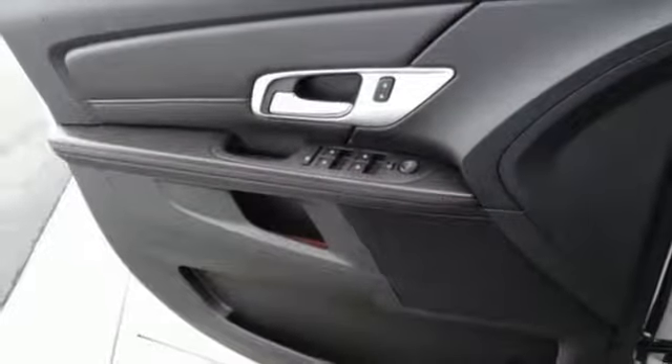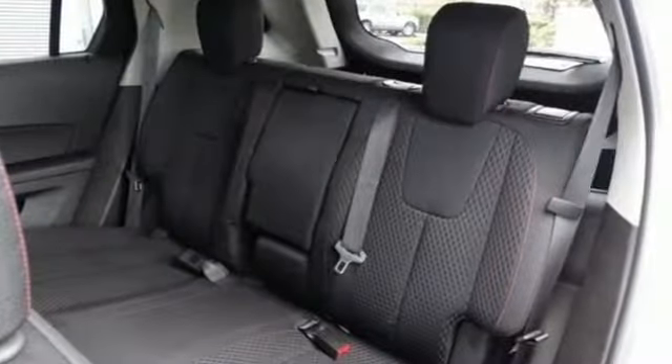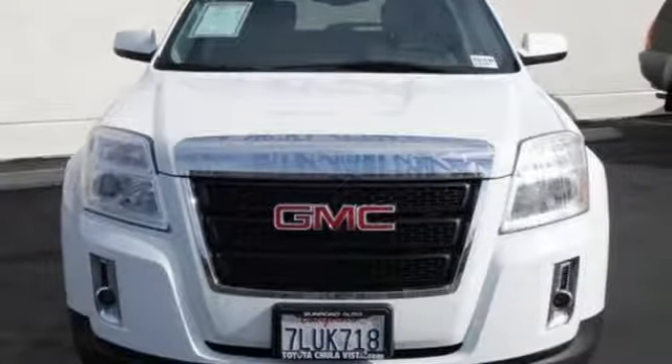The Car Connection reports GM has carved out good space inside a tidy package and fitted the Terrain with very comfortable front bucket seats and a rear bench with enough support. GMC, it's not just a vehicle, it's a professional grade tool.